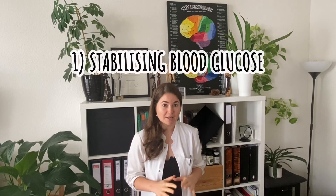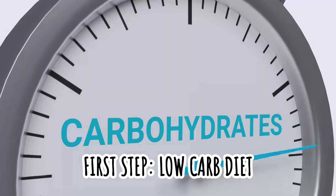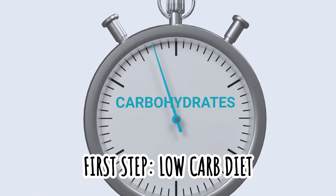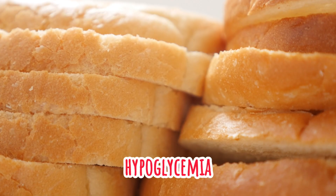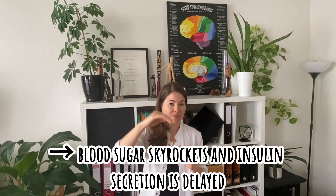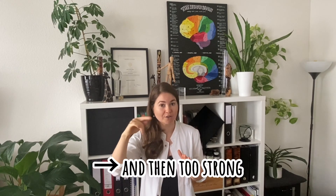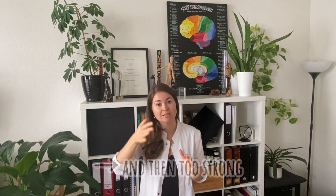The first pillar when trying to master migraine is stabilizing blood glucose. That really entails, as a very first step, going on a low carb diet or low GI, low glycemic index diet. In migraine, what you often have is reactive hypoglycemia, which basically means when you have lots of carbohydrates or sugars at once, your blood sugar skyrockets, the insulin secretion is delayed and then too strong, so that afterwards too much of the blood sugar is taken out of the blood leading to hypoglycemia.